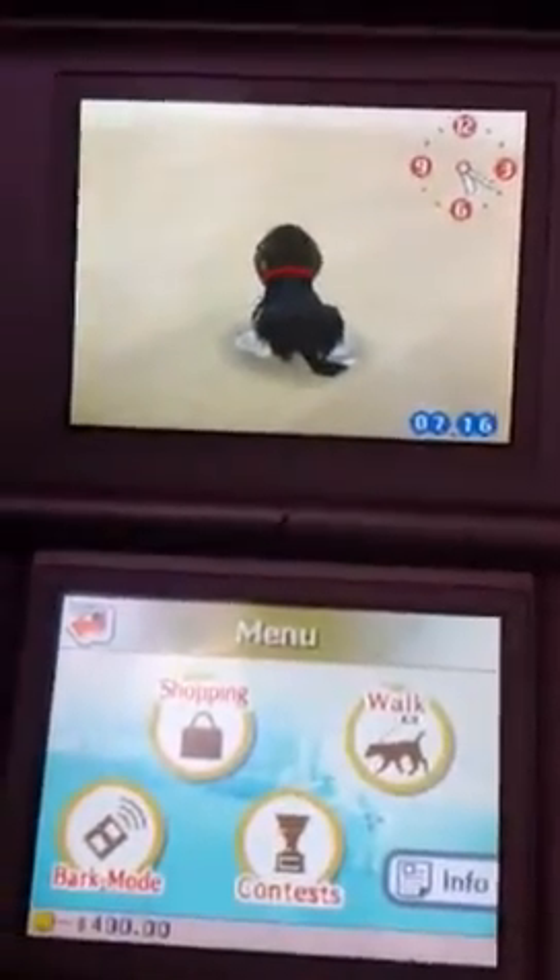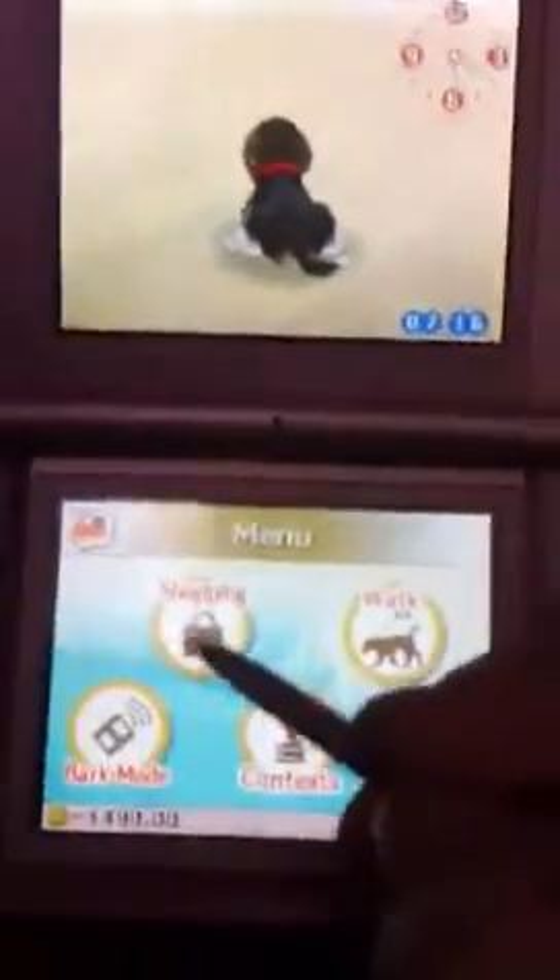Nintendo Dogs Guide Part 6: Buying food and other things. If you need to buy some supplies for your dog, simply go out shopping to the pet supply store.